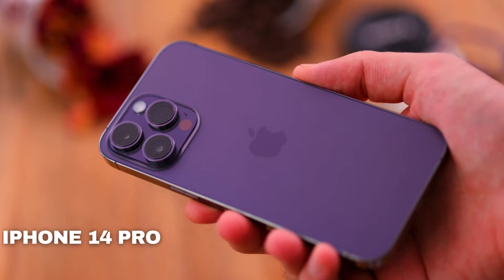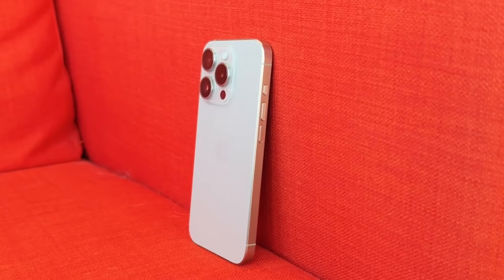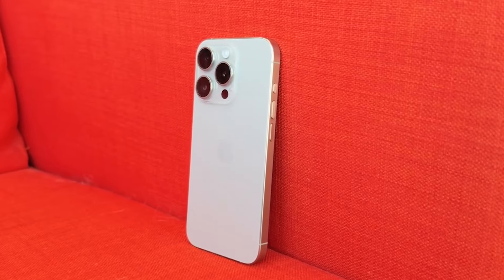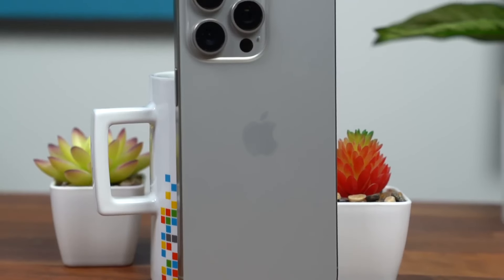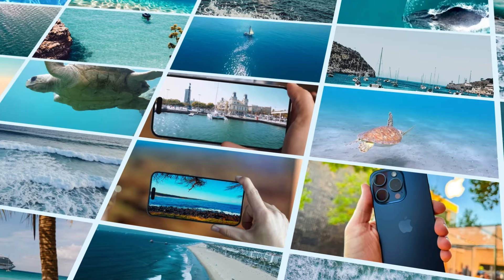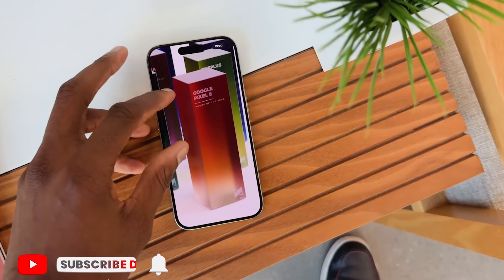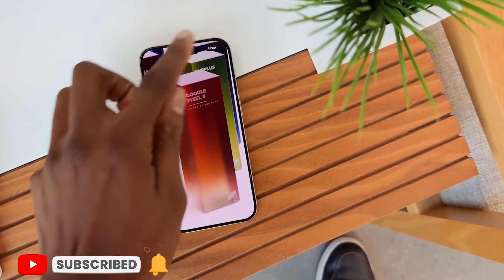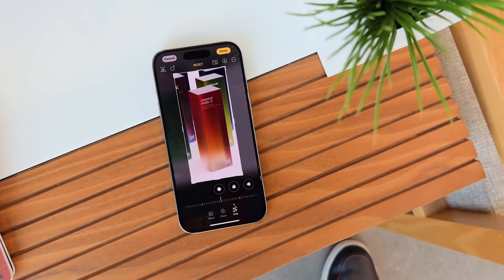This marks the first upgrade to the main sensor since the iPhone 14 Pro. Additionally, the Pro models are slated to receive an upgrade to the ultra-wide camera with a new 48 megapixel sensor, likely featuring pixel binning and ProRAW support, promising higher quality photos. For photo editing purposes, it's advisable to use the main module due to its higher resolution and ProRAW support, which significantly enhances editing capabilities.